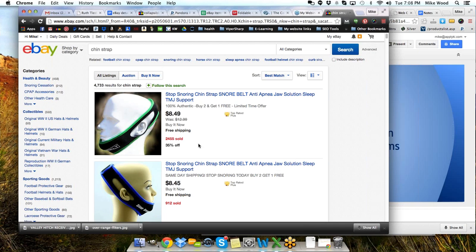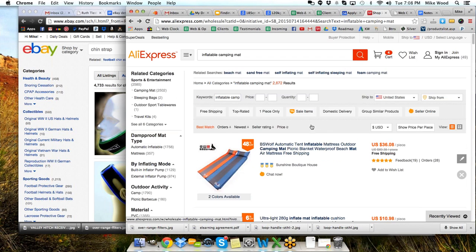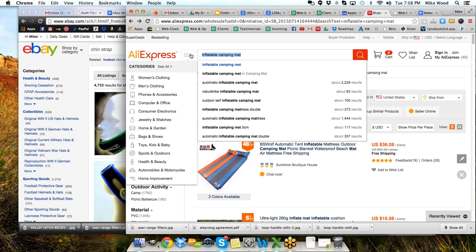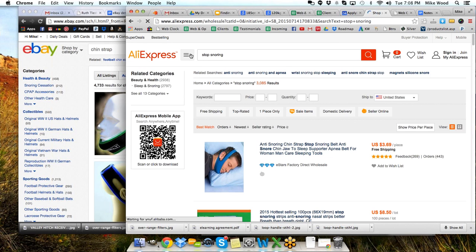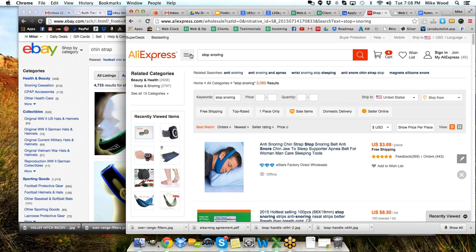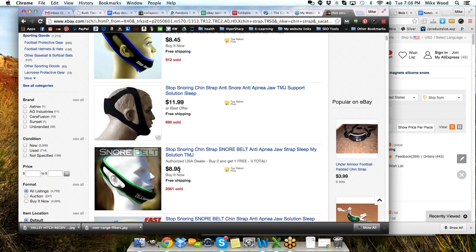I saw that and thought, I wonder if I could buy it direct from China. So I came over to AliExpress.com and did a search for 'stop snoring.' I like to keep it general because then all kinds of options come up. Here's a stop snoring chin strap at $3.69 a piece with free shipping, while over on eBay they're selling for $8.49, $8.45, $11.99, $8.95.